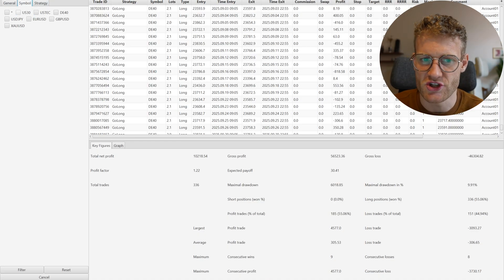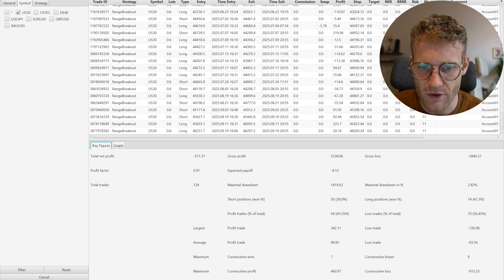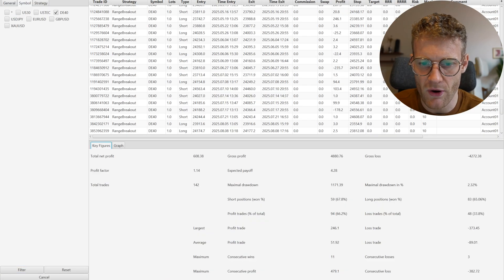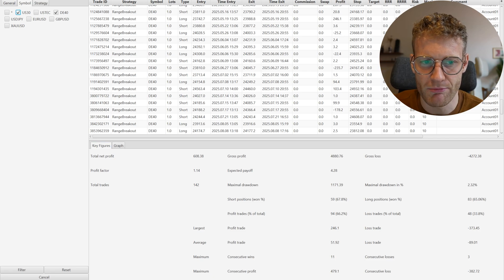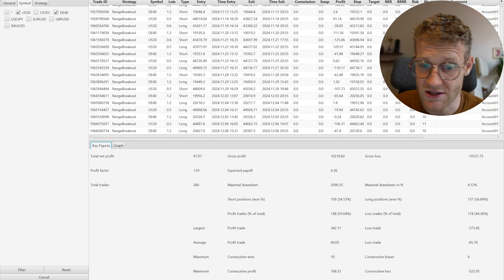Let's go to the next strategy — the Range Breakout strategy. In US30, we see a loss of about 500 euros, which isn't dramatic. In the D40 (German index), it made a small profit of 600 euros. So combined across both of these indices, it made a mini profit in the Range Breakout strategy.